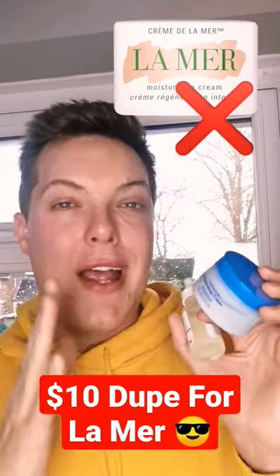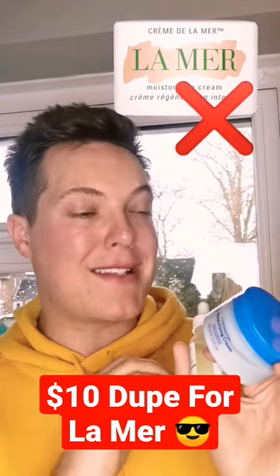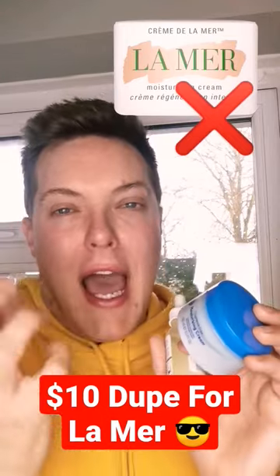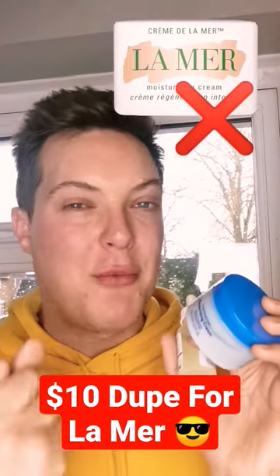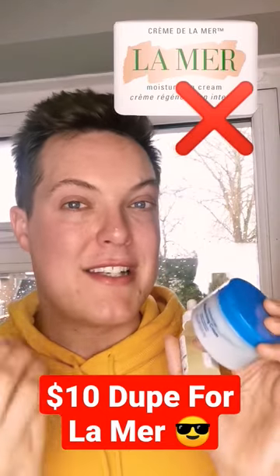Hey guys and welcome back to Mad About Skin. Celebrities are always fangirling hard about the La Mer Moisturising Cream, saying it's hands down the best anti-aging cream you'll ever find. La Mer say that they harness the power of the ocean in their miracle marine broth to target fine lines and wrinkles and to return firmness and elasticity to the skin.